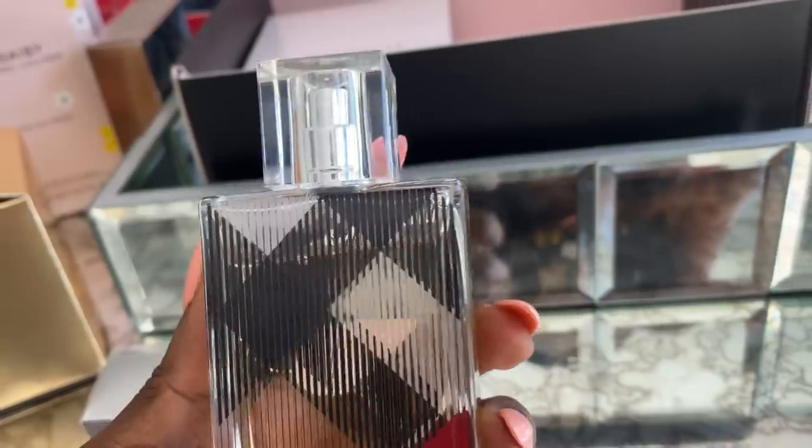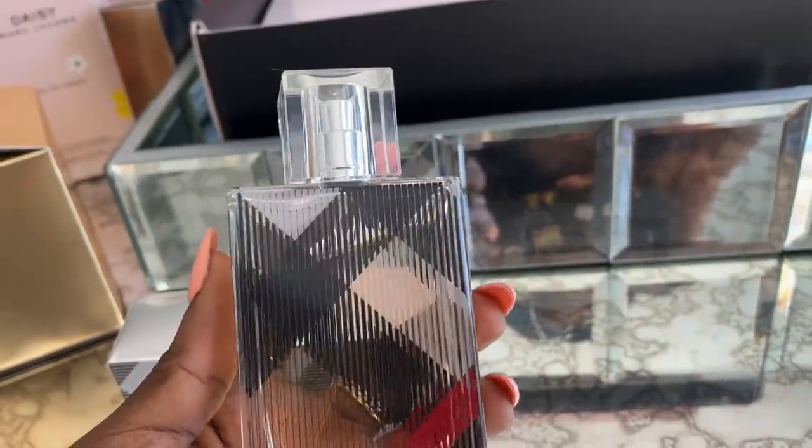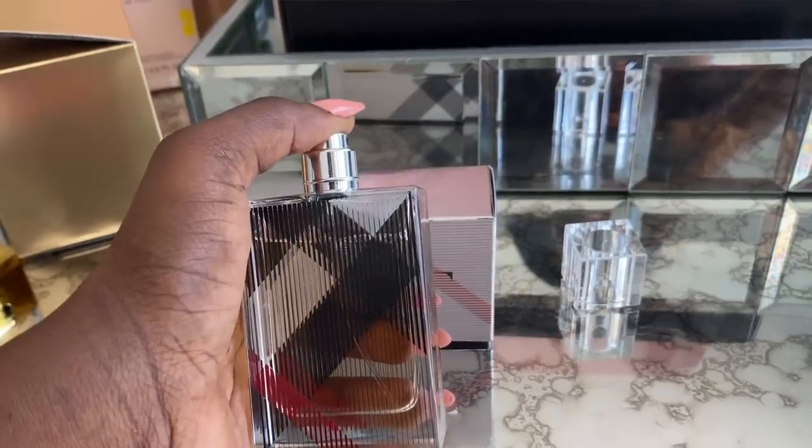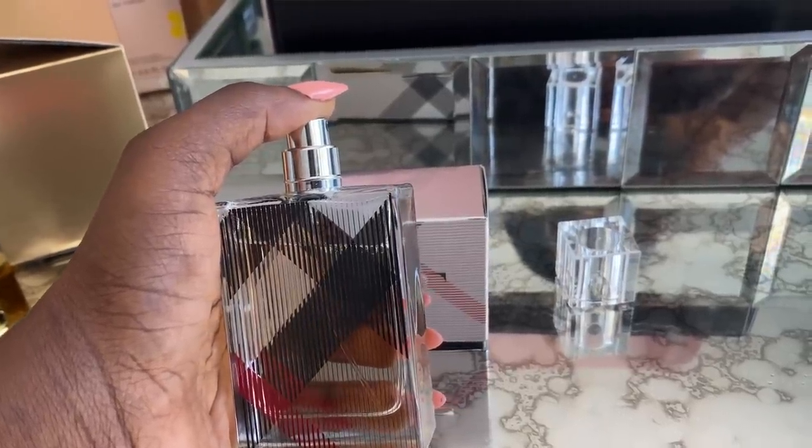Next is Burberry Brit. I love the smell and the casing — it has the classic Burberry colors and logo. The casing is very simple and flat, so you can actually drop it in your purse and walk around with it. It's not bulky at all. This smells absolutely divine. It normally retails at $85, but with Rebel you get it for only $39.